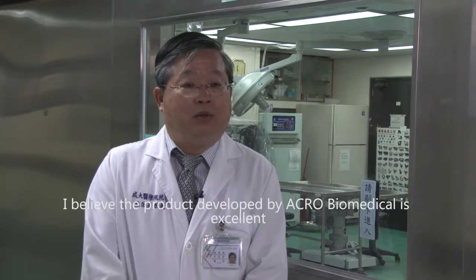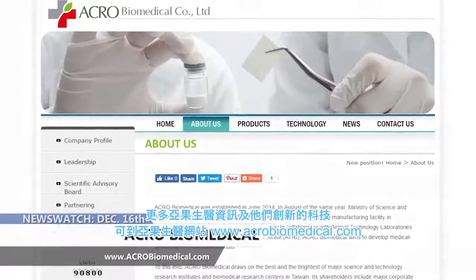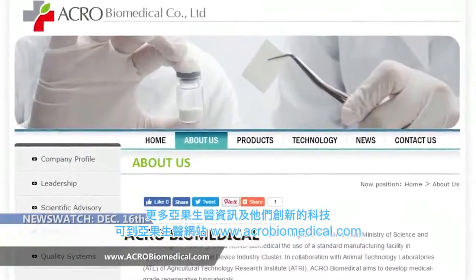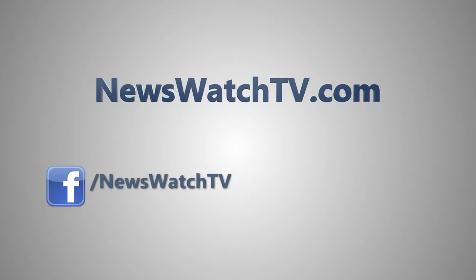For more information on Acro Biomedical and the innovative work they're involved in, go to their website at acrobiomedical.com.